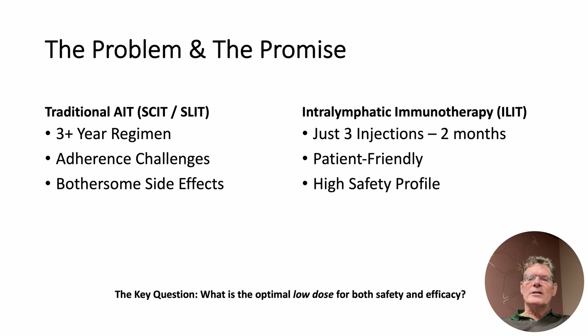This is why we are so excited about intralymphatic immunotherapy, or ELITE. Instead of a three-year regimen, the entire ELITE treatment course consists of just three injections in two months. This condensed schedule could revolutionize patient adherence. But a critical question has been: what is the optimal low dose? Can we achieve a strong clinical effect with minimal allergen exposure? This is what our study set out to determine.